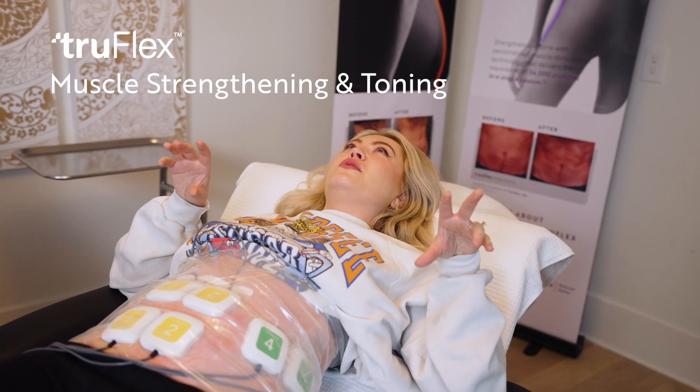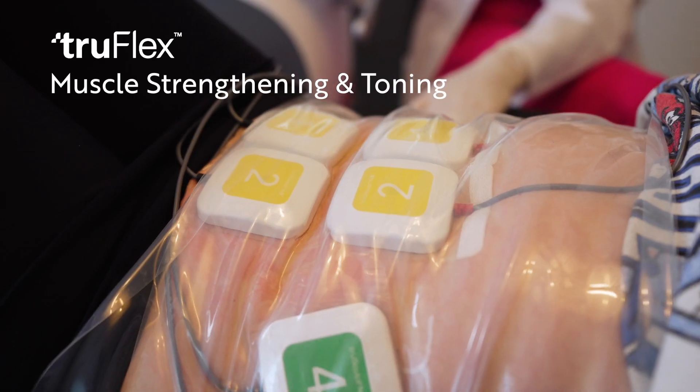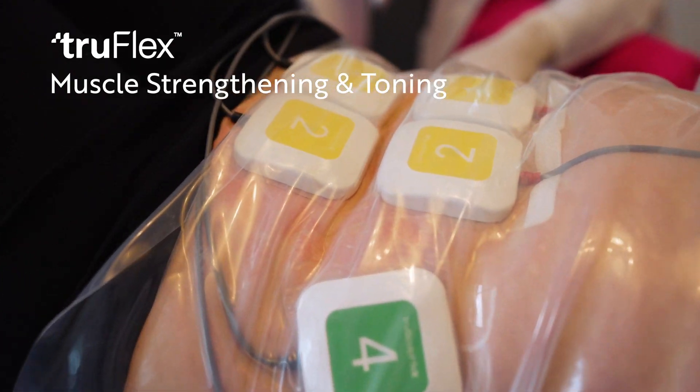Then we have TruFlex, which is stimulating the muscles, increasing muscle mass, and contracting the fat. You combine TruFlex with TruSculpt for TruBody and you get this ultimate amazing result.